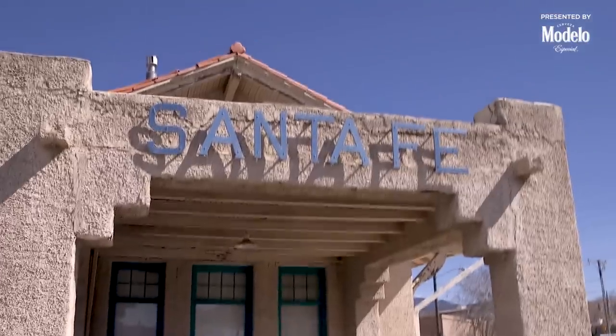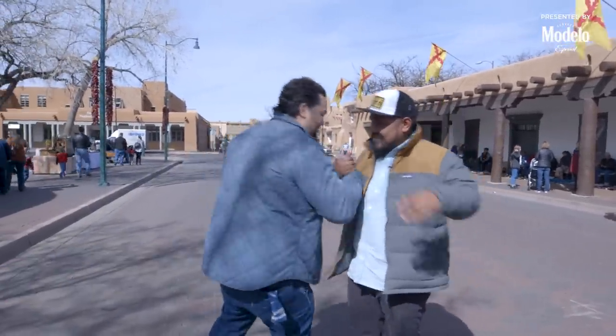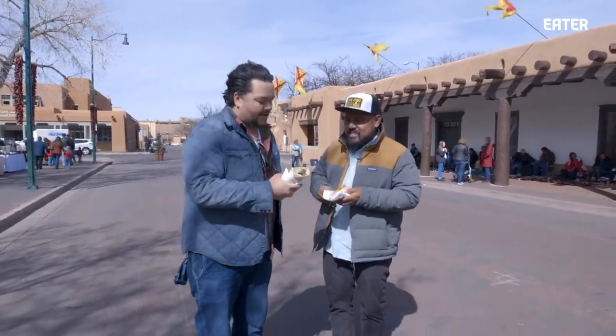Back with another season of Cooking in America, and this time I'm in Santa Fe. I got a buddy of mine that grew up here that's gonna show me the ropes. He welcomes us and says: I got a pork tamale for you and a beef fajita, and we're gonna set you up in Santa Fe.